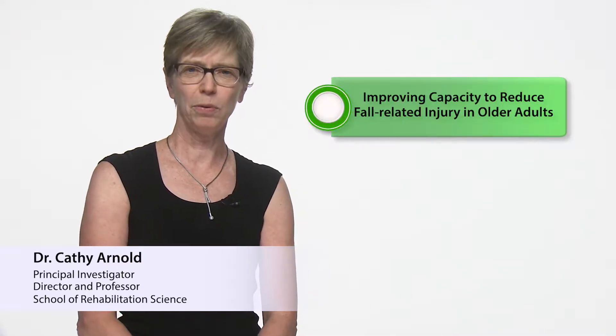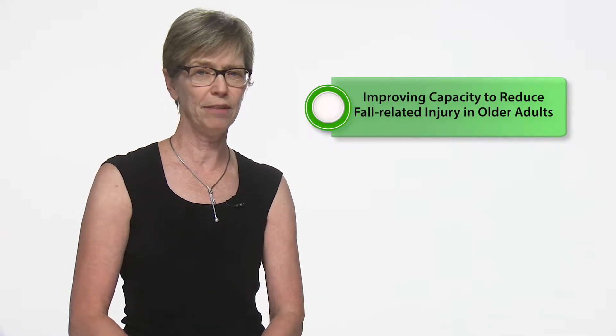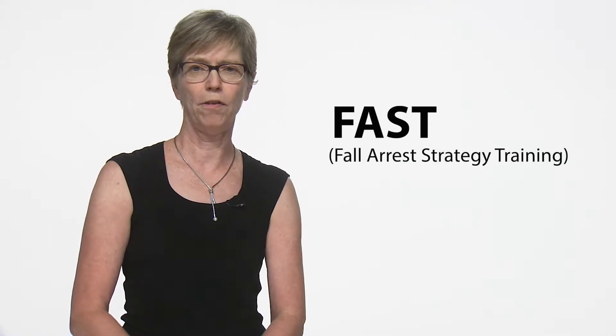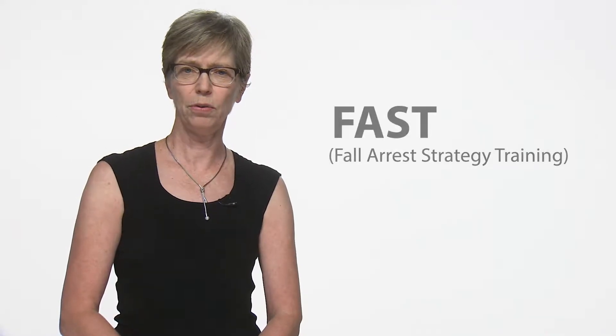Hello, my name is Kathy Arnold, and I'm the principal investigator for this study called Improving Capacity to Reduce Fall-Related Injury in Older Adults, abbreviated as FAST. FAST stands for Fall Arrest Strategy Training, which is an exercise strategy designed to improve strength, balance, and the ability to react quickly to decrease risk of injury.